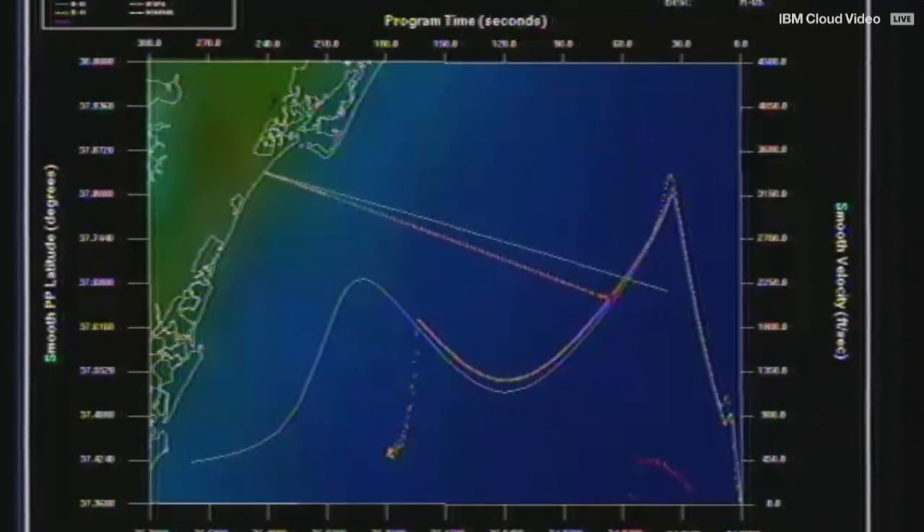We received confirmation that the payload has reached its target conditions and this marks the end of the test. Now, even though the deployment of the payload was the main objective of this test, we wanted to see if we can get extra parachute data — and we actually just received telemetry indicating that the parachute has deployed as expected.